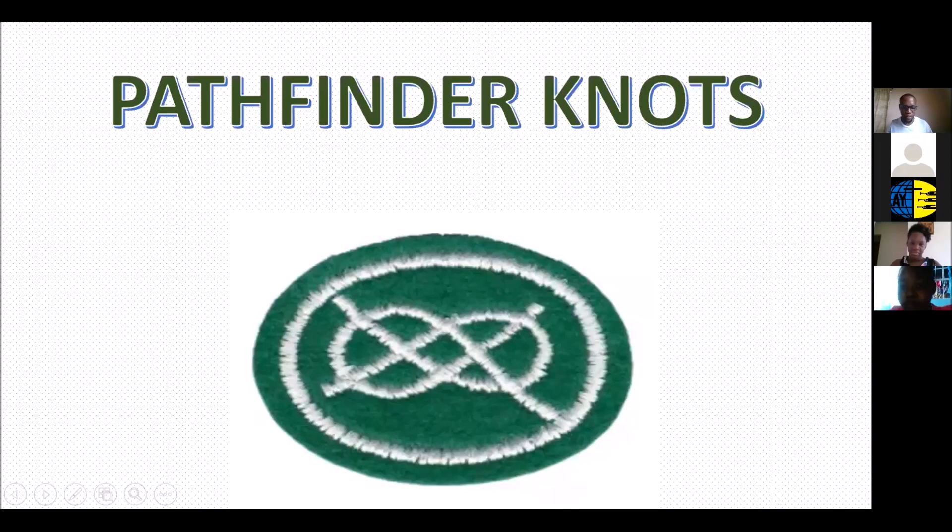Good morning to all our counselors, directors, and pathfinders all over Dominica. Before we begin, let's pray. Heavenly Father, we thank you for this opportunity where we can learn about knots and ropes as pathfinders. We know this is very essential for our development, and we pray that as they learn to tie knots, they may apply it in their pathfinder life — as first aiders, rescuers, tent makers, and campers. In Jesus' name, amen.